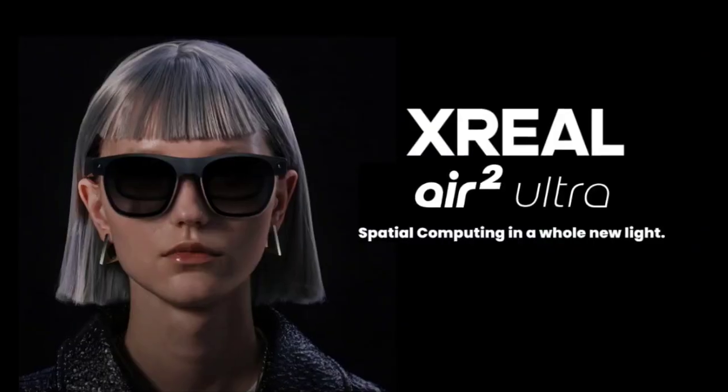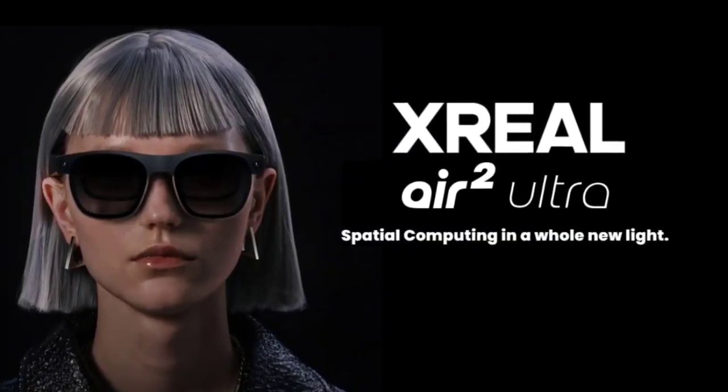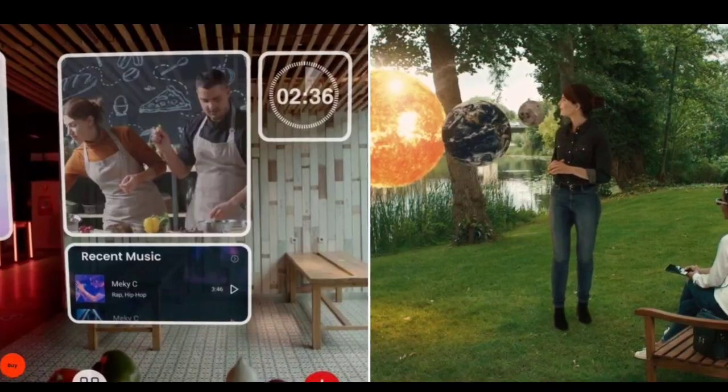Design-wise, the Air 2 Ultra resembles stylish sunglasses, making them comfortable for extended wear. Weighing just 80 grams, they boast adjustable temples and three nose-pad sizes for a snug fit.